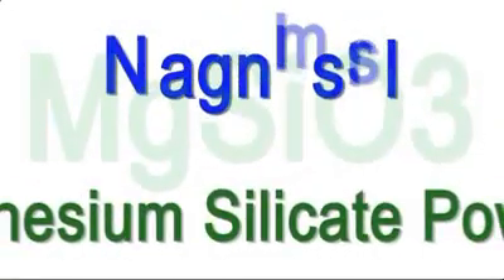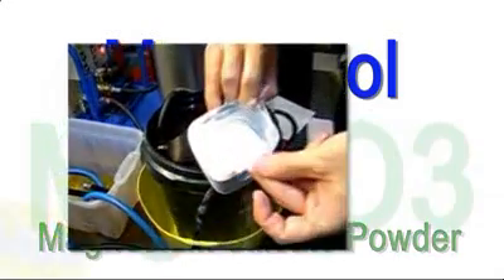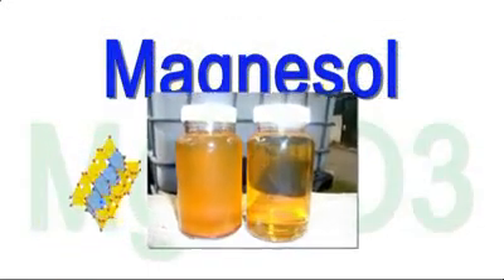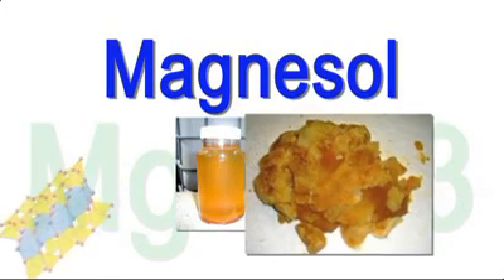The science bit: Magnesol is magnesium silicate powder, which is used to neutralize the fluid contaminants in the crude biodiesel. We're talking about absorbent purification of monoalcohol esters — the contaminants stick to the Magnesol.